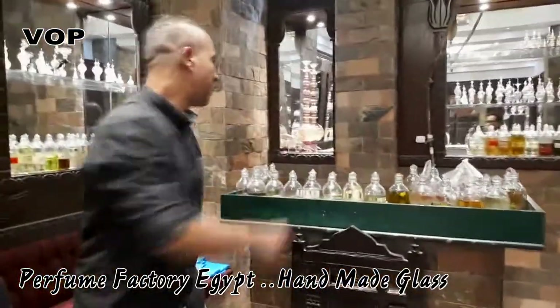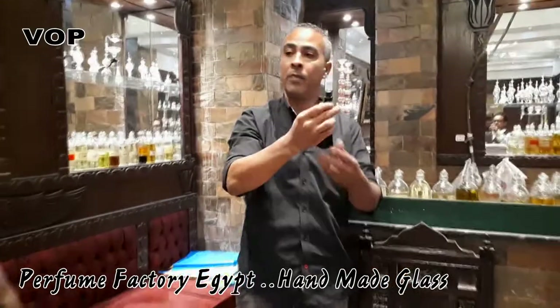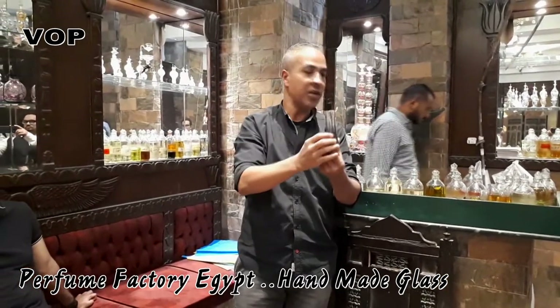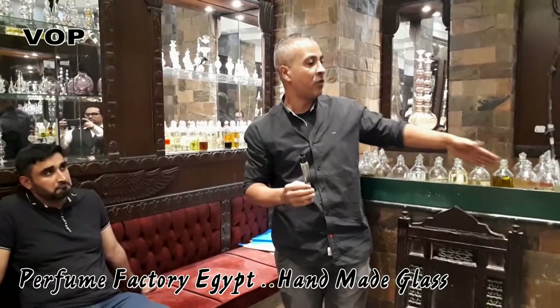When you buy 100ml — say a perfume like that — you're buying the big name and a beautiful bottle. But what's inside is 80% chemical, 10% alcohol, only 10% from what we sell.